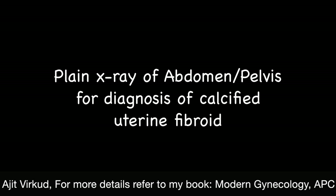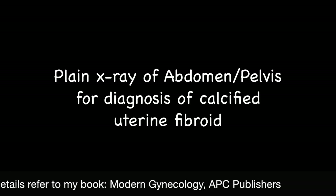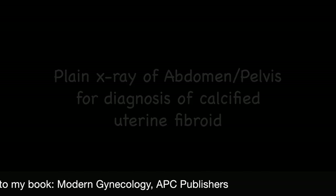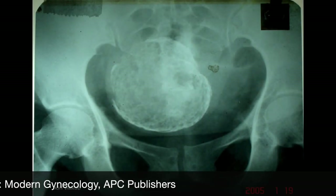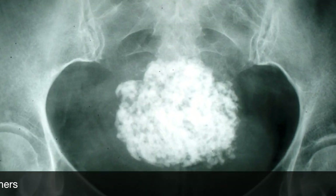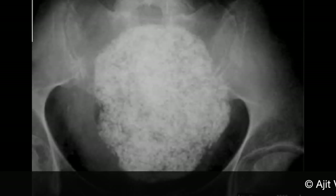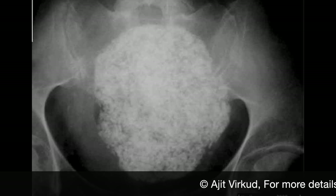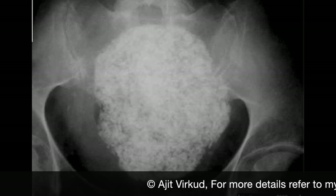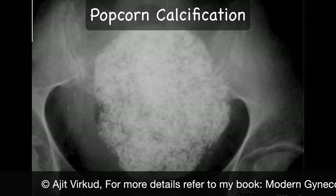Sometimes a plain X-ray of the abdomen and pelvis may help in diagnosis of fibroids if they are calcified. Calcification in fibroids is of three different types. This plain X-ray of the pelvis AP view shows eggshell — that is peripheral — calcification in a fibroid. Another shows womb stone, that is central calcification. A third type gives a mulberry appearance, also referred to as popcorn calcification if there are fluffy areas of calcification.